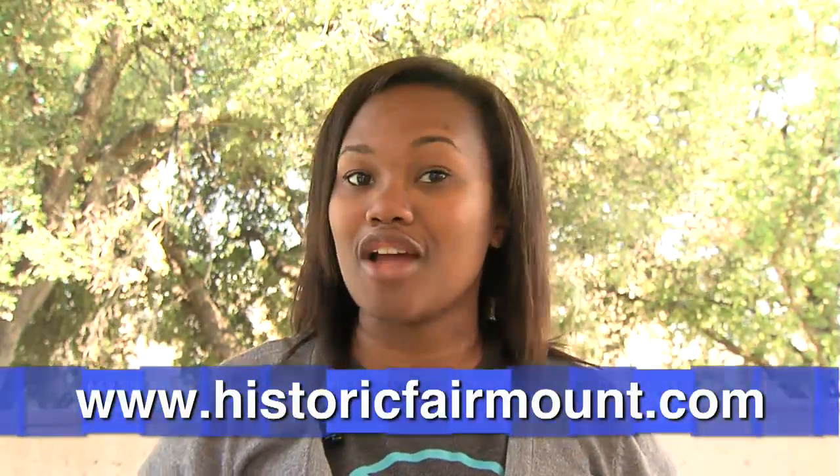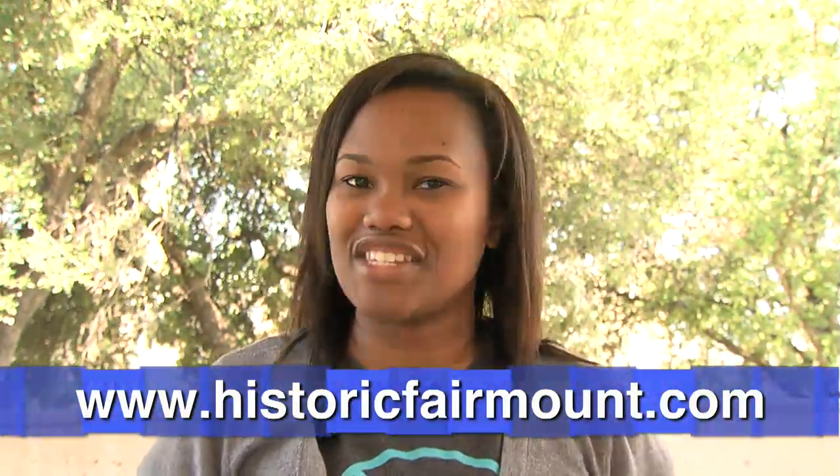We hope that you can make it to the Fairmount Neighborhood Association's 30th Annual Tour of Historic Homes over Mother's Day weekend, May 12th and 13th. Thank you, Chelsea! Tickets are only $12 if ordered in advance and $18 on the day of the tour. For more information about the Fairmount Tour of Homes and more, just visit their website.